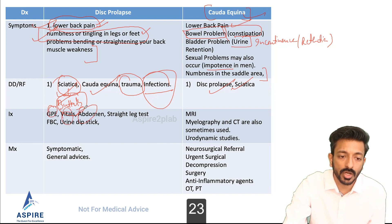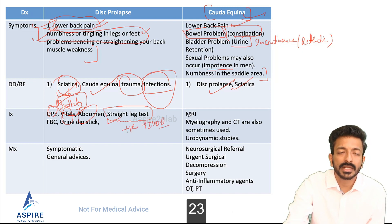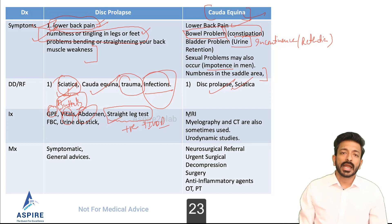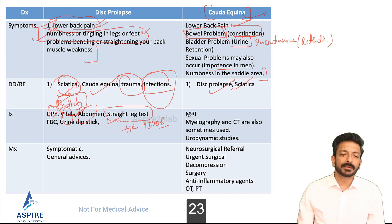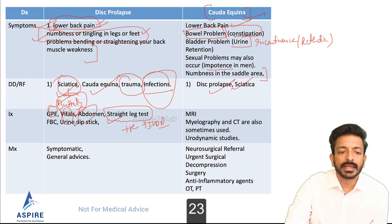For examination: general physical, vitals, abdominal, and we definitely have to do the straight leg raise test. Tell the patient to lie on the couch, lift the leg, and at around 45 degrees, if straightening the leg causes pain in the back, that is pathognomonic of intervertebral disc prolapse — straight leg test positive.